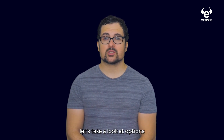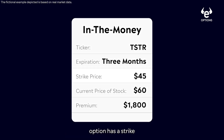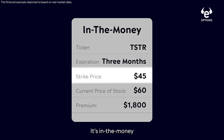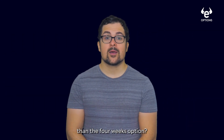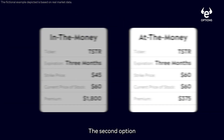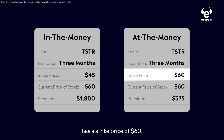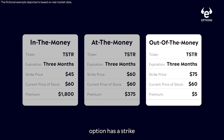Let's take a look at options with the same strike price, but with expirations three months out instead. The first option has a strike price of $45 — it's in the money by $15 and costs $1,800. So why does it cost more than the four-week option? Because it has more time — this is called the time value of the option. The second option has a strike price of $60, the current price of the stock — it's at the money and it costs $375. And the last option has a strike price of $75 — it's out of the money by $15 and costs $5.